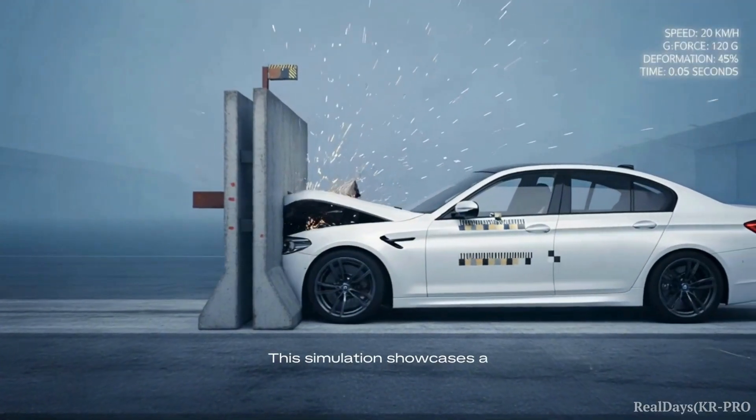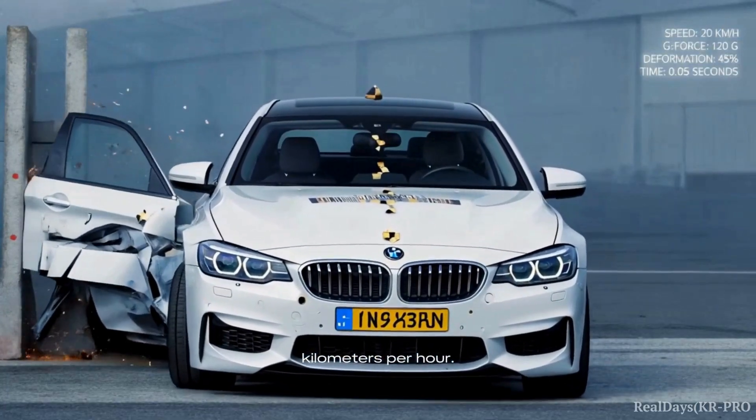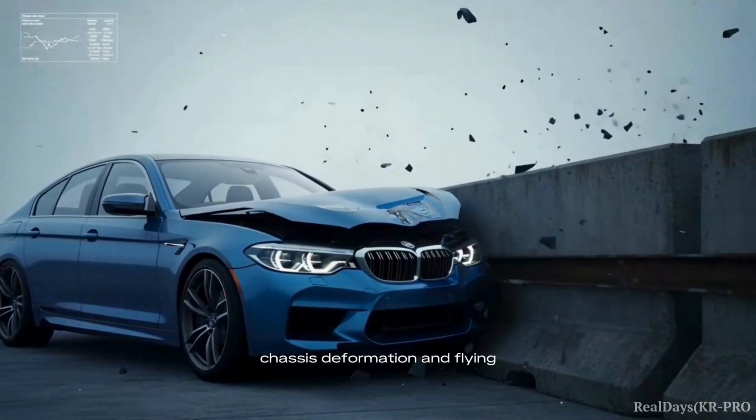This simulation showcases a frontal impact with a rigid barrier at 80 kilometers per hour. Experience the critical moment of impact, revealing significant chassis deformation and flying debris.